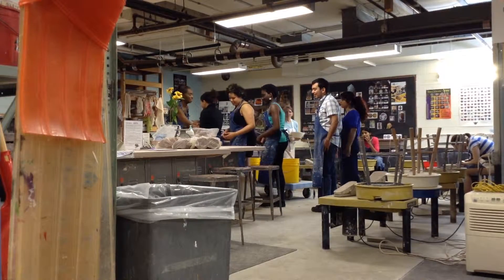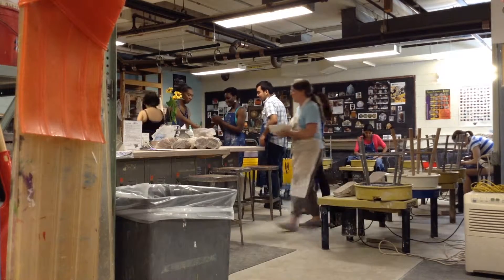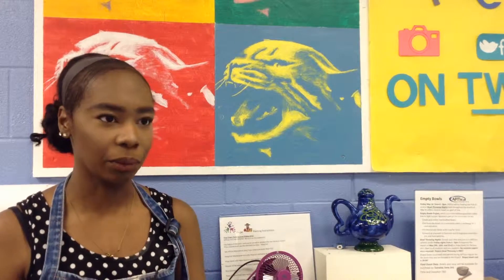Bria Royal, one of Artica's student supervisors, came up with this idea as a part to give back to the community. The Empty Bowls Project is something I brought to Artica this year — this is the first year it's ever happening, and it's basically a grassroots movement.